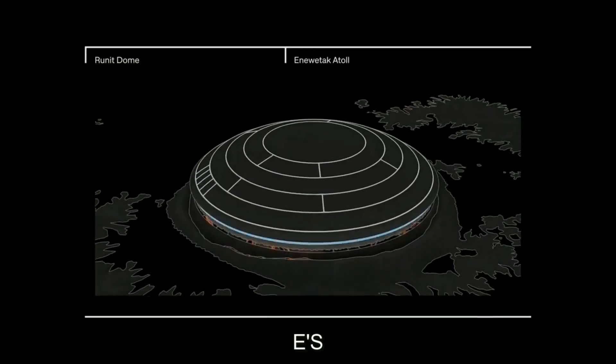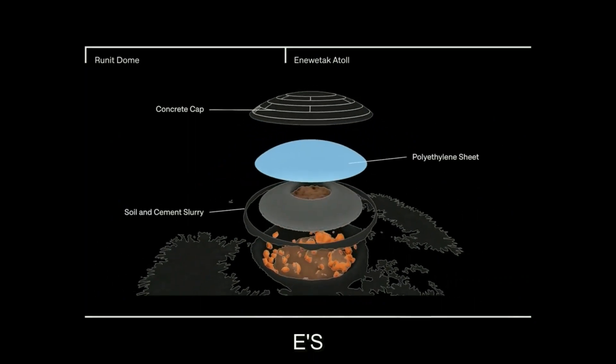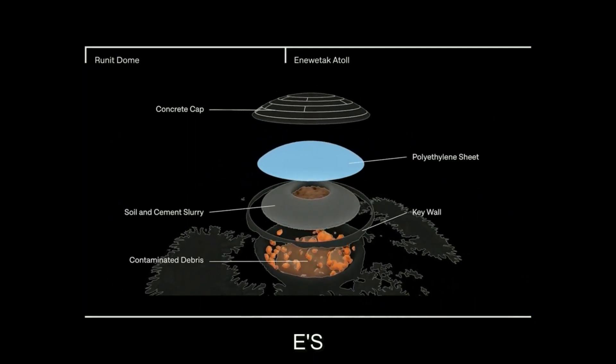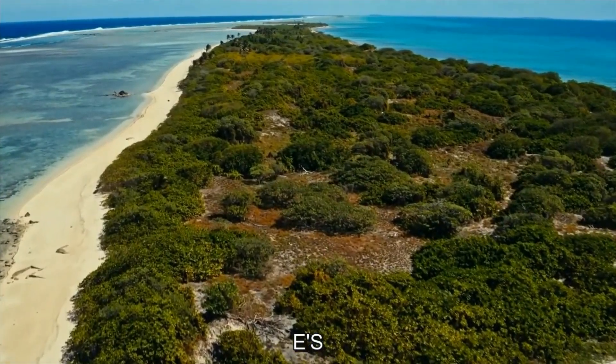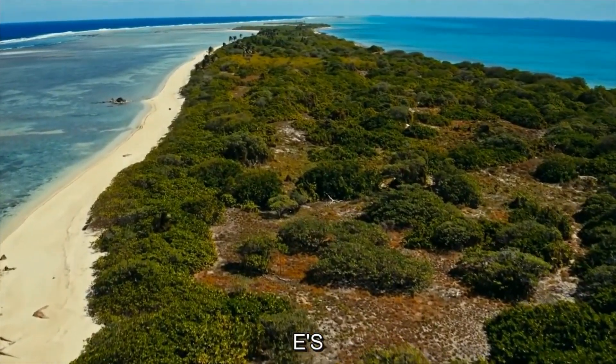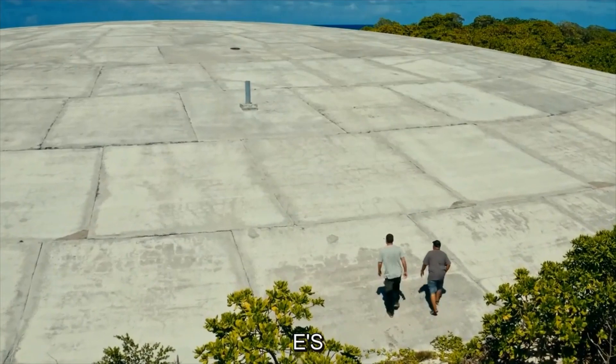In total, more than 3 million cubic feet of radioactive waste was buried under this 18-inch-thick concrete cap, but the clean-up was only partial. Vast areas of contaminated land were never cleared at all, and now the dome itself is starting to fall apart.